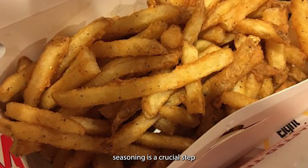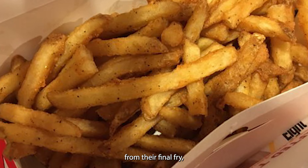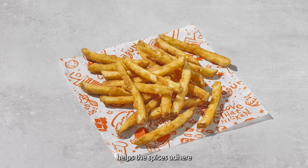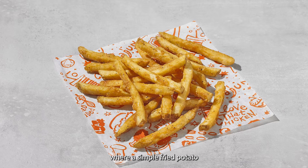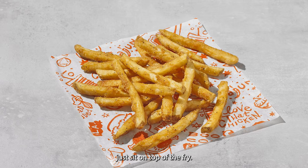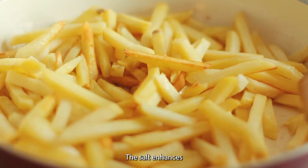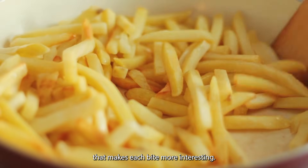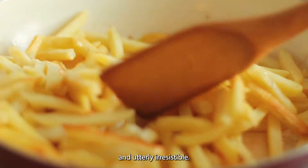The application of this seasoning is a crucial step. As soon as the fries emerge from their final fry, they're hit with a generous dusting of the Cajun blend. The heat from the fries helps the spices adhere and intensifies their flavor — a moment of transformation where a simple fried potato becomes a Popeyes Cajun Fry. The seasoning doesn't just sit on top; it works in harmony with the potato's natural flavors. The salt enhances the potato's inherent sweetness, while the spices provide a contrast that makes each bite more interesting, resulting in a fry that's crispy, savory, spicy, and utterly irresistible.